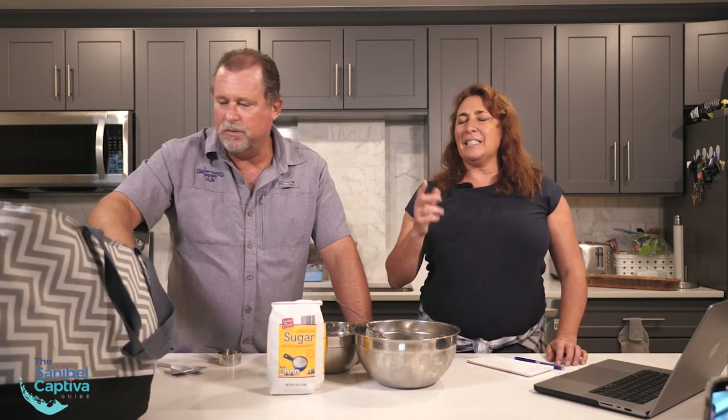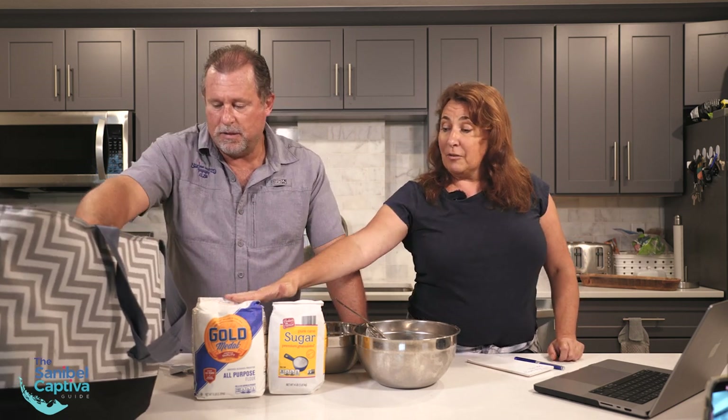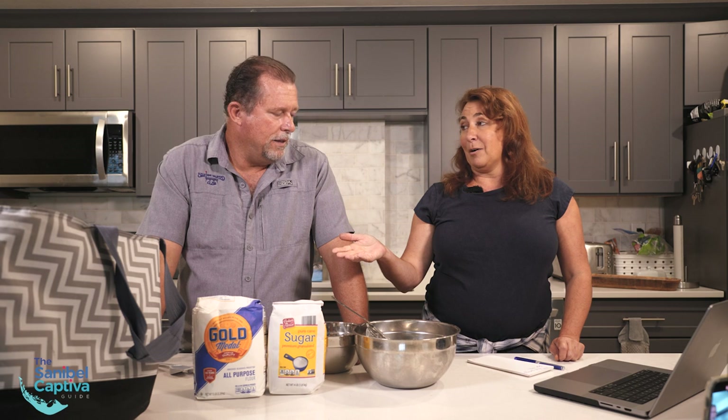Ingredients: one cup of sugar, two cups of cake flour — I had no idea what cake flour was. I looked in Publix, I looked in Walmart, I couldn't find anything that said cake flour. So I Googled it and they said you can take regular flour and for every cup, take out two tablespoons of flour and add in two tablespoons of cornstarch. We're going to do that to make the cake flour. And then baking powder and lemon gelatin.